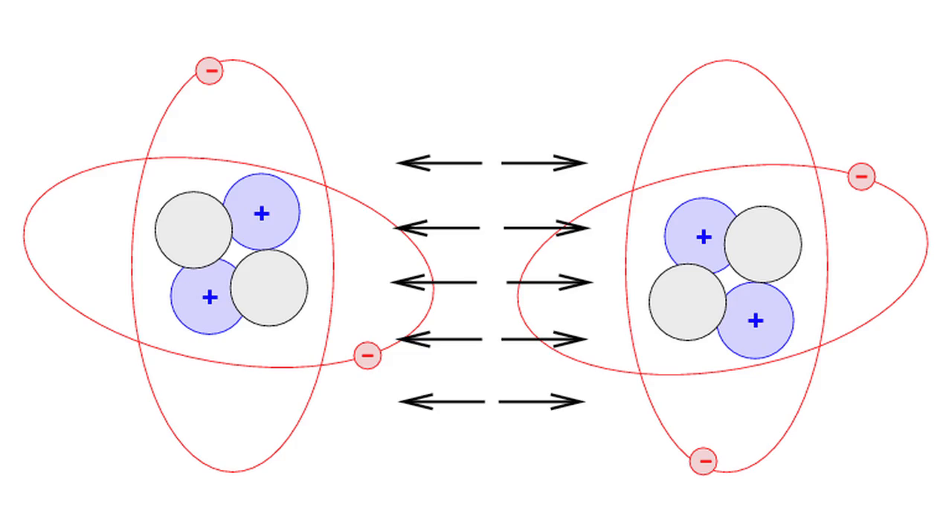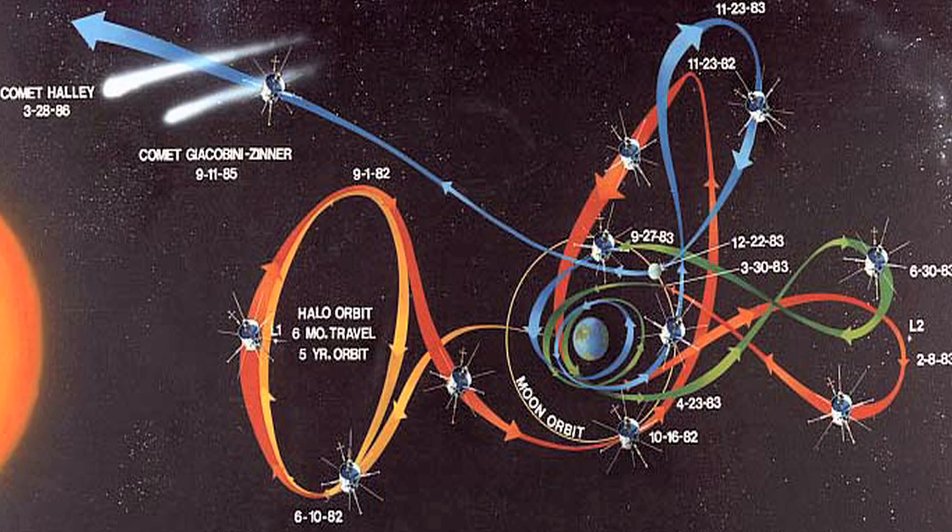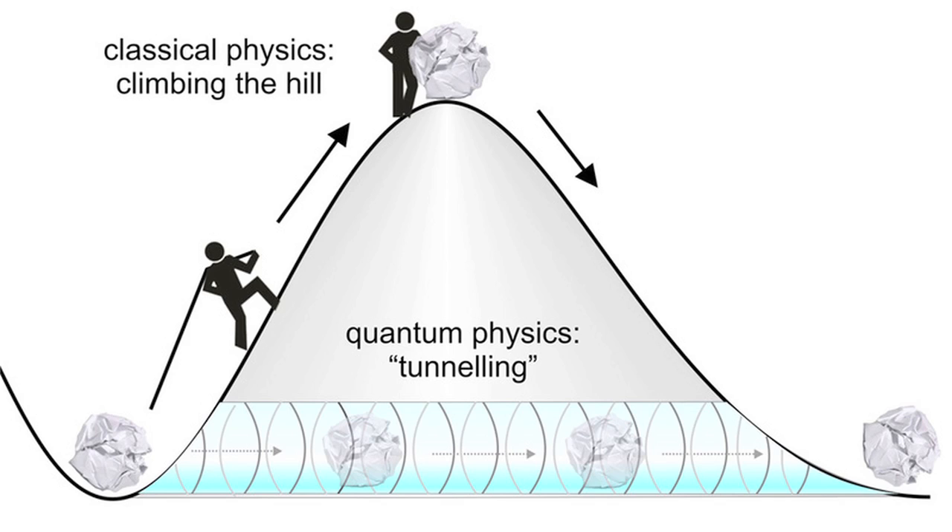I'm Rusty Ward, and my hand can't pass through this desk because the electrons in the atoms of my arm are repelled by the electrons in the atoms of the desk. According to classical physics, there's no getting around this. That's why it was pretty strange when in 1927, a scientist named Friedrich Huns noticed a phenomenon known as electron tunneling — when an electron moves, or tunnels, through a barrier that it shouldn't be able to penetrate.